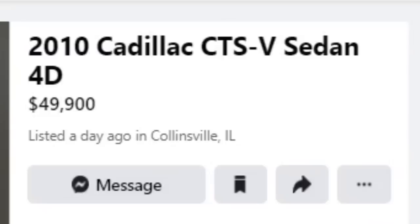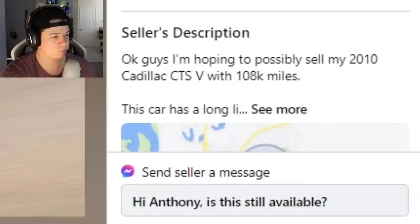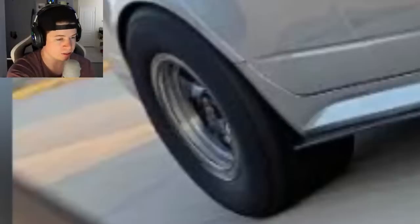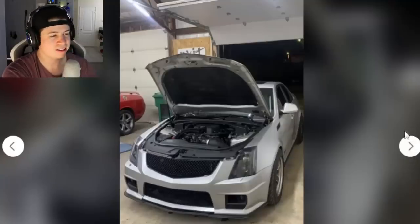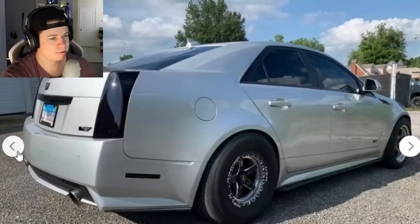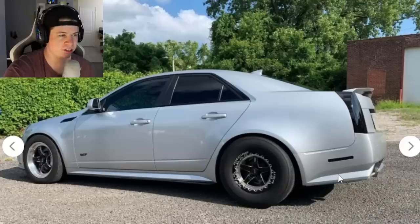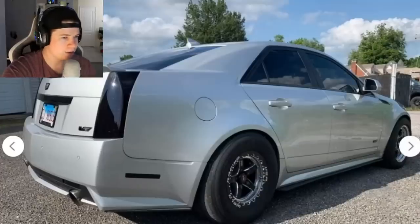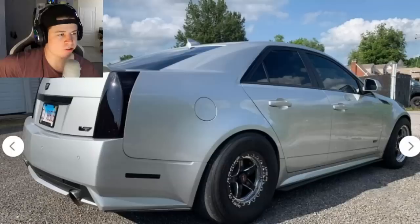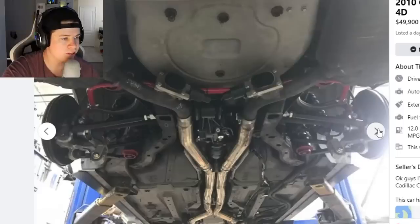Next car: 2010 Cadillac CTS-V sedan for $49,900 — just round up, that's 50 grand. Selling with 108,000 miles. I see skinnies up front and a fat slick in the rear, so we're off to a good start. I love CTS-Vs — they're big and heavy but they just dance so well. He left it looking relatively classy with a smoked, murdered-out look. It's just like the Supra — all business. Looks like he's done some head work and has suspension upgrades too.